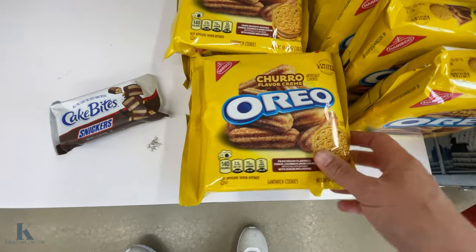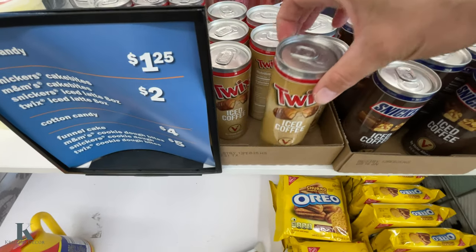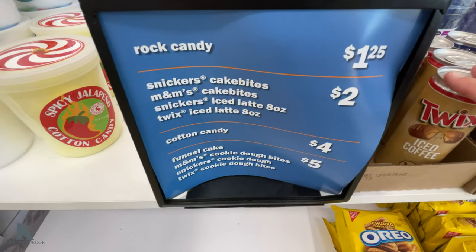Churro Oreos. Snickers iced coffee. And Twix. There's the pricing for that.